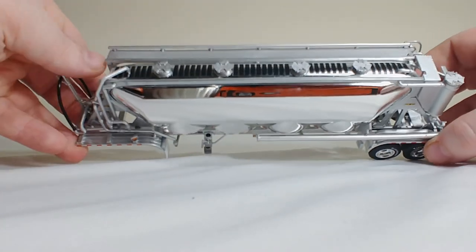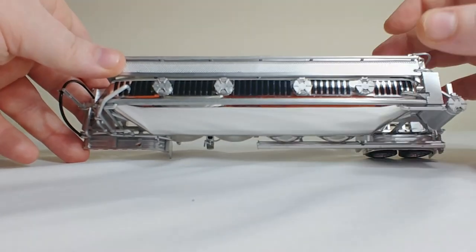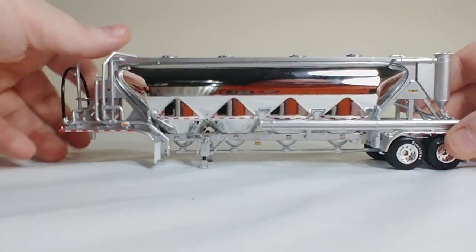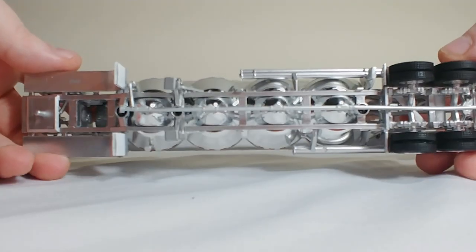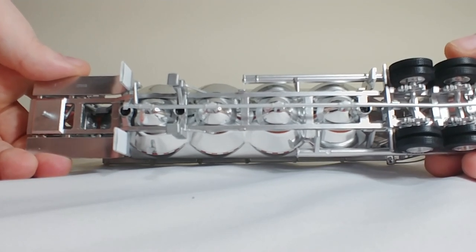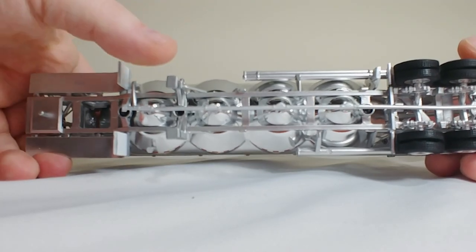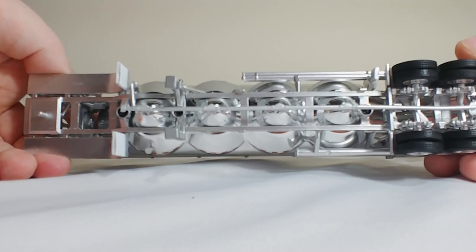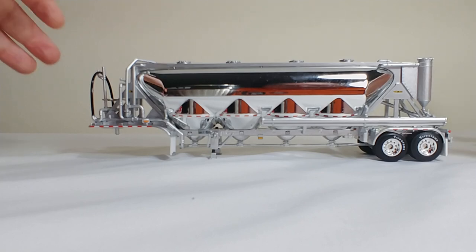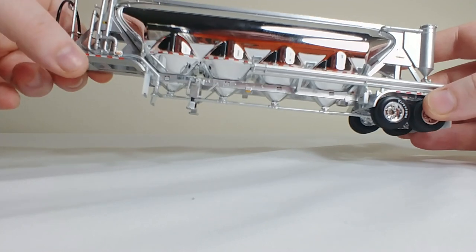Basically, your product is loaded from the top through these, which I believe are called manholes. These obviously come off and it would be top loaded. It would come out through these hoppers at the bottom when the vehicle arrives at its destination. Underneath, some good detailing. The jack stands do screw down, so you can pose the trailer by itself — it will sit nice and even. If you want to pose it with the truck, all you have to do is screw those jacks back up.